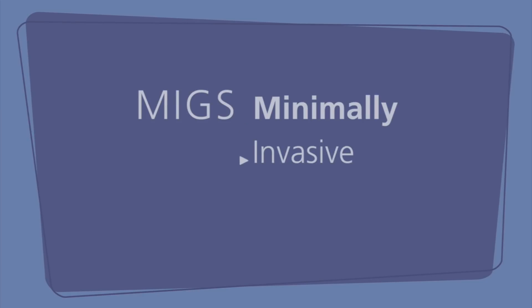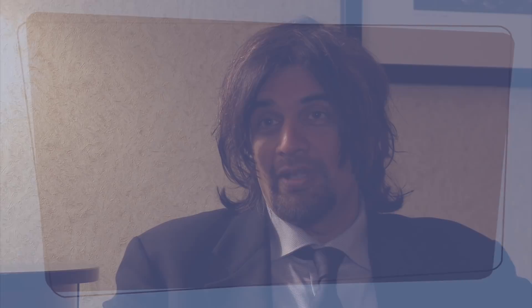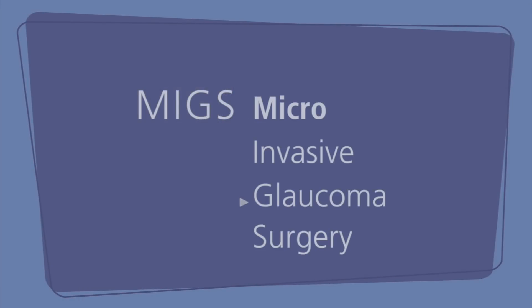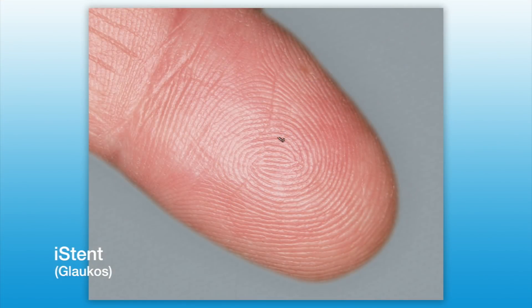I felt that the acronym MIGS — minimally invasive glaucoma surgery — would be appropriate. I very quickly realized that in ophthalmology we work at such a micro scale that it would be more appropriate to coin the term micro invasive glaucoma surgery. Some of the devices we use are like one-tenth of a millimeter in size — one or two widths of a hair in diameter. So truly it's micro invasive, and invasive isn't just incision size; it's basically minimal disruption to the normal anatomy and functioning of the eye.